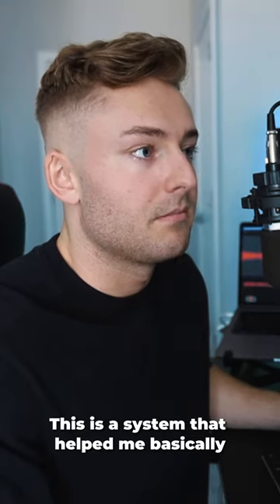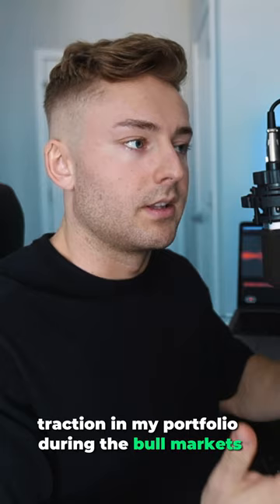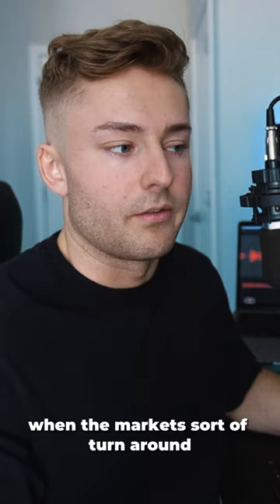This is a system that helped me basically astronomically gain traction in my portfolio during the bull markets. And so I think it can be very, very useful for you guys when the markets sort of turn around so that you can absolutely crush it.